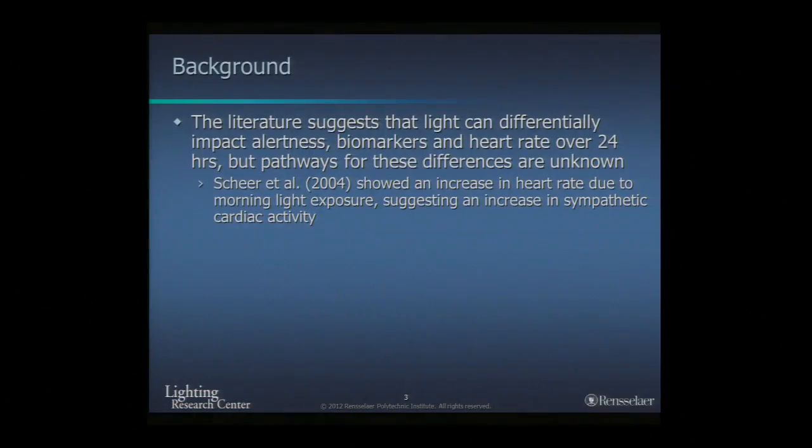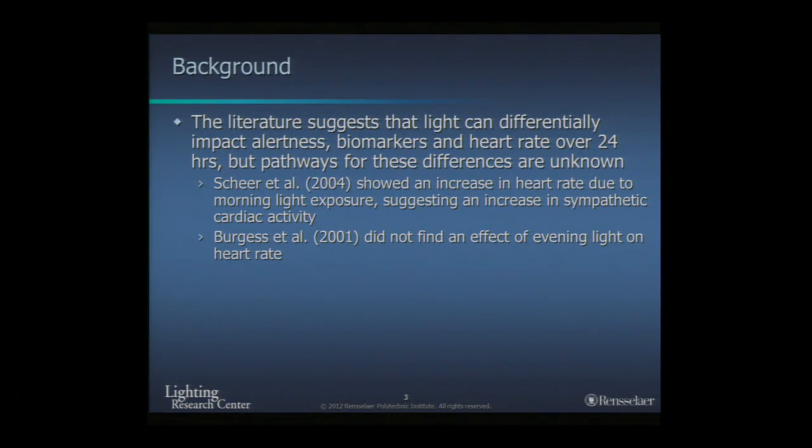However, the literature also suggests that light can differentially impact alertness biomarkers like heart rate over the course of 24 hours, but the pathways for these differences are still unknown. It has been shown that an increase in heart rate due to morning light exposure suggests an increase in sympathetic cardiac activity during morning hours, while other studies show you don't see the same effect during evening hours, suggesting a circadian or time-of-day effect.